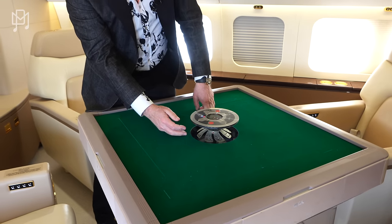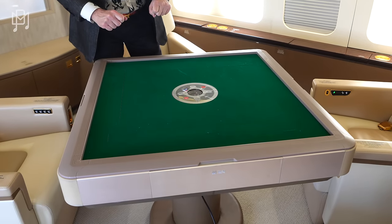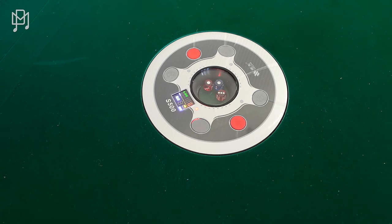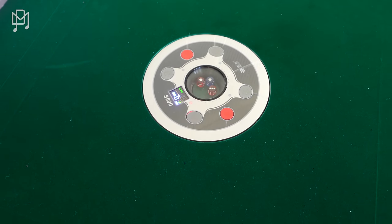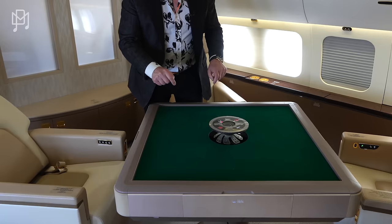This is more fun than the airplane. You press these buttons and it goes down — now the tiles are being sorted. This is just wild. I don't know how to play mahjong, but if I ever did, this is what I want. Up she goes — absolutely crazy. Love it.